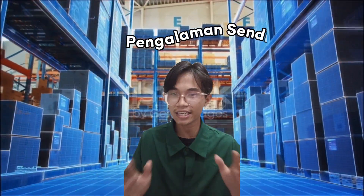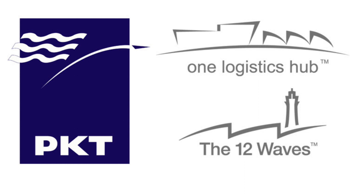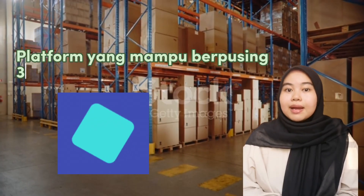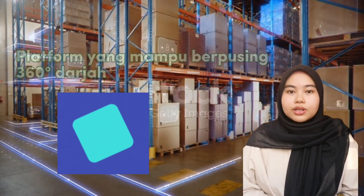Dari mana datangnya idea projek Rotatable Handjack? Ianya datang daripada pengalaman kami sendiri bekerja di syarikat PKT Logistik Sendirian Berhad. Apakah keaslian yang ada pada projek Rotatable Handjack? Platform yang mampu berpusing 360 darjah.